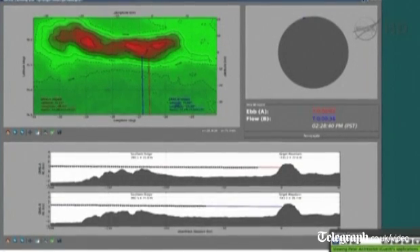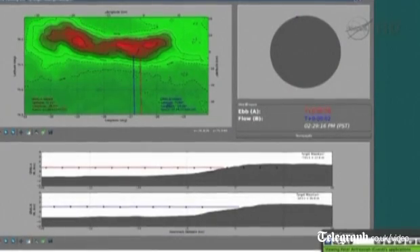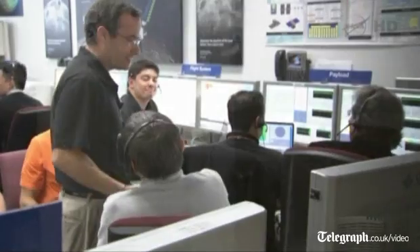All systems, this is Gray LA. Impact in 3, 2, 1, 0. We have lost signal. In all stations, we have passed the point of impact. Both spacecraft are now on the surface of the moon. All stations, Grail Telecom — we have lost signal with Grail.